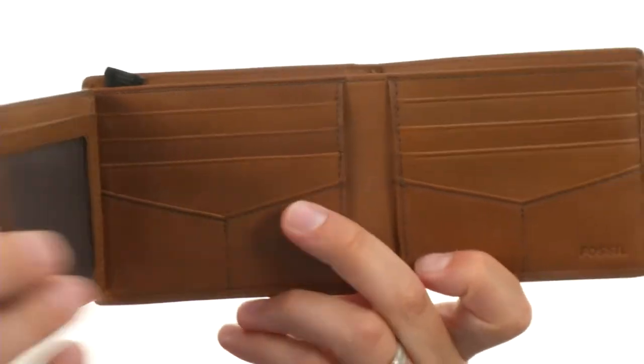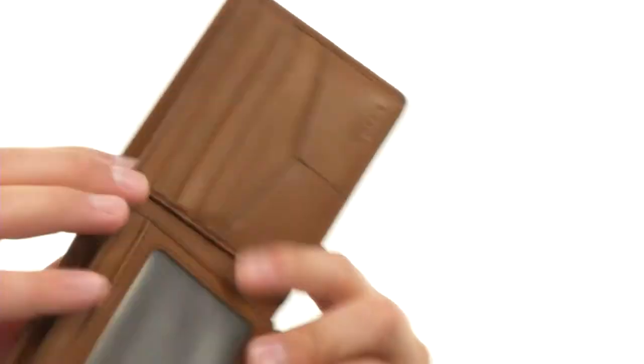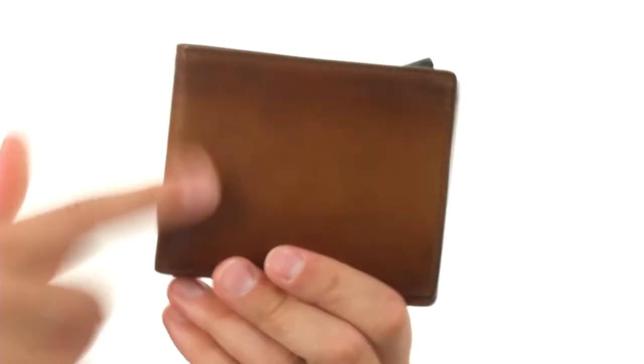It's got lots of slots here on the interior, with of course your ID window right there for your license. Lots of space on the interior as well for carrying around your cash and everything else you'll need throughout your day. Add it to your cart right now, you will not regret it. It's from Fossil.